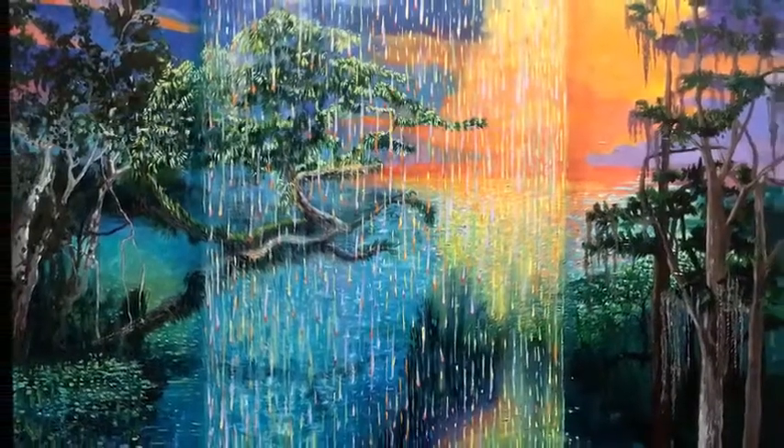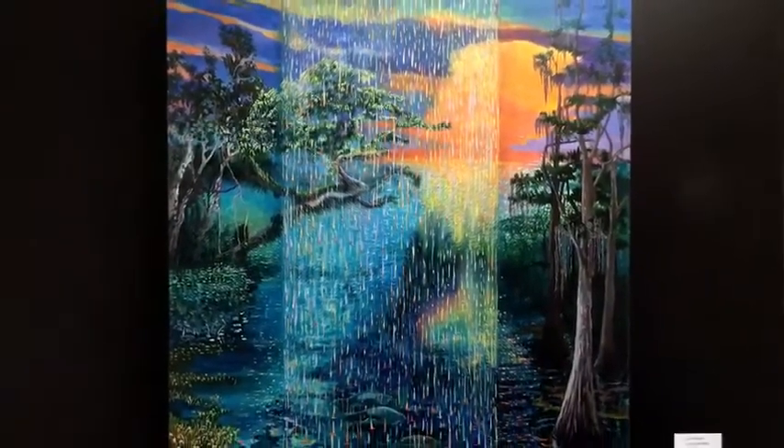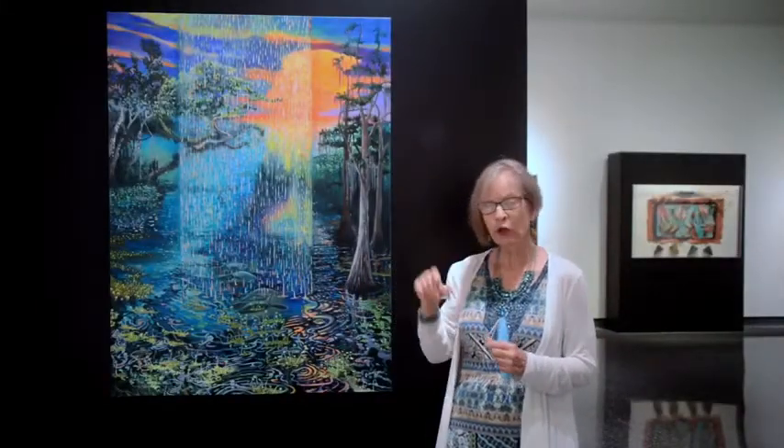I've been doing a series of Florida landscapes, and what I usually do is I take photographs — just things I find interesting — and then I go back and look.